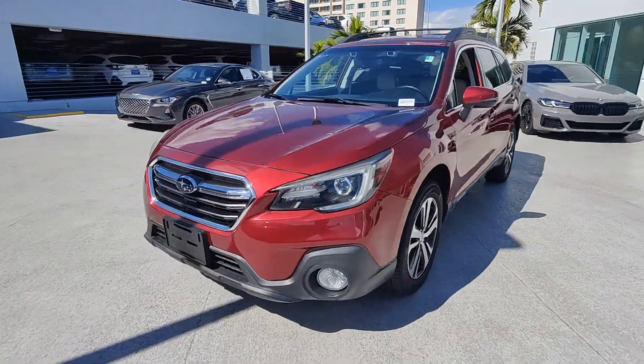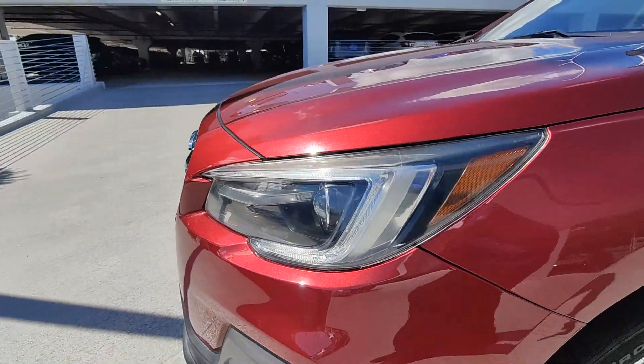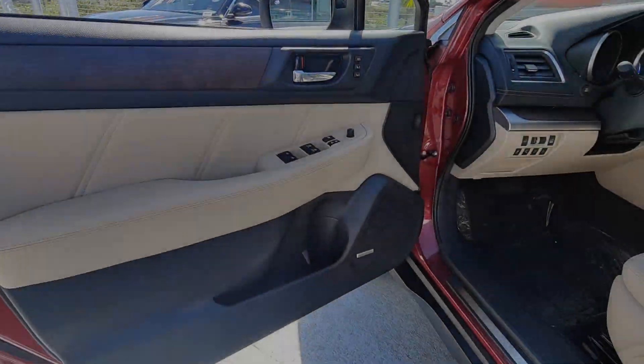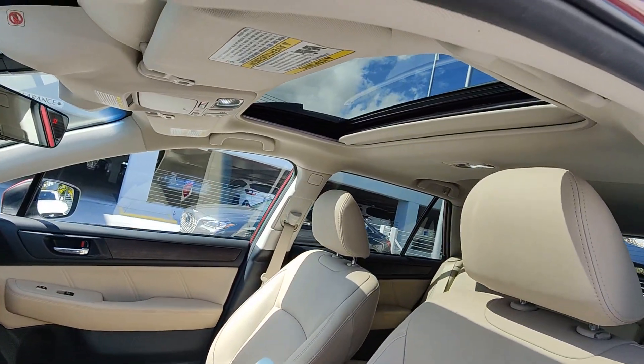These are just some of the great options this vehicle comes with: Apple CarPlay and/or Android Auto, navigation system, moonroof, power liftgate, power passenger seat, heated rear seats, fog lamps, backup camera, lane keeping assist, and premium sound system.